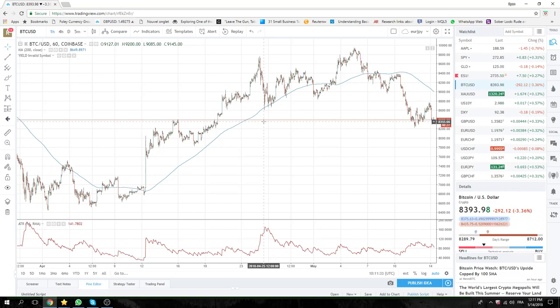Anyway, back to FX. Sterling Yen and Sterling Dollar, right-hand side today. Good luck peeps, I will see you tomorrow. Bye bye.